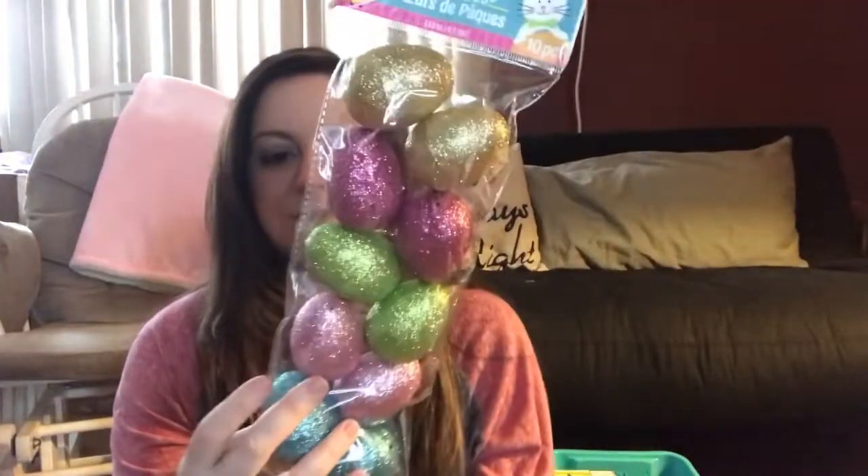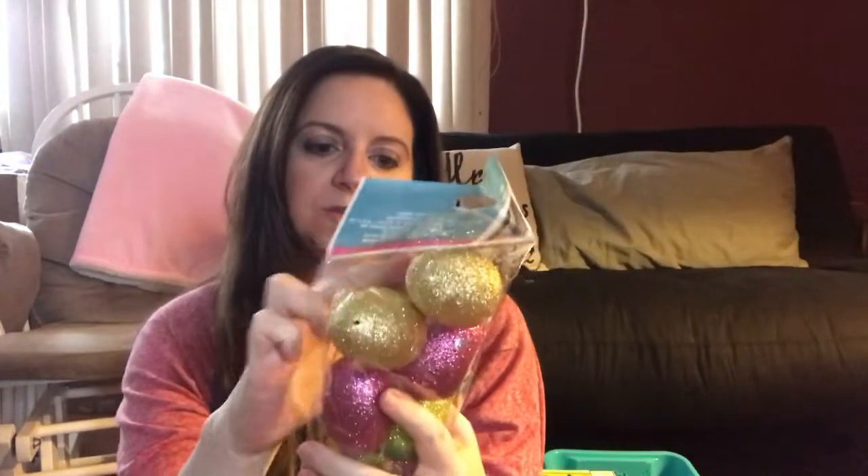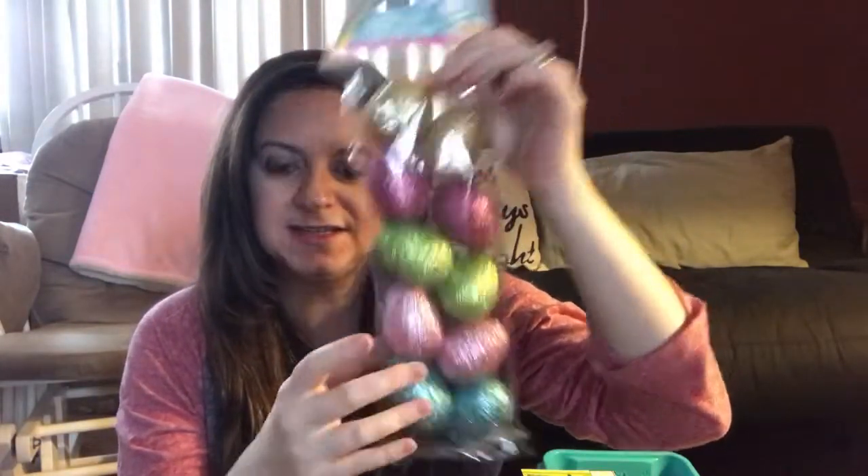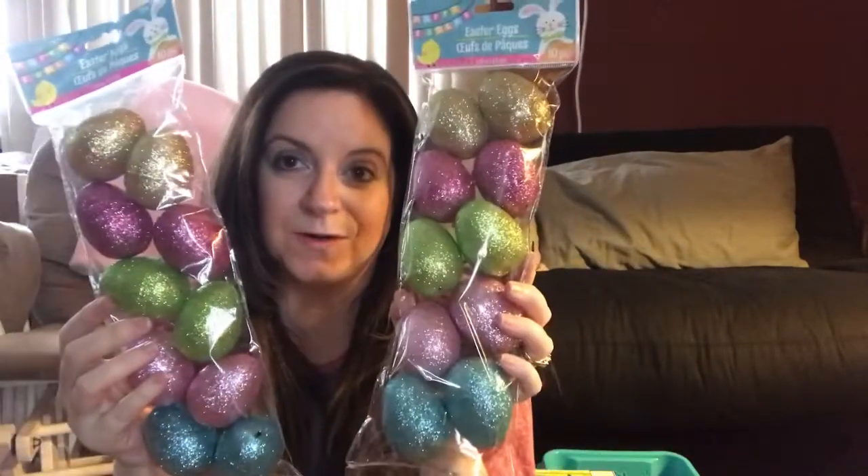First things first, I found these glittery eggs. It comes with ten pieces. I have these lantern pieces that we got for our engagement party, and I use them around the house during holidays — I'll decorate them. So like Christmas, for example, they had a bunch of ornaments in them. So for Easter, I'm going to put these little eggs in them. And of course I love them because they are glittery, and Mama loves all things glitter.